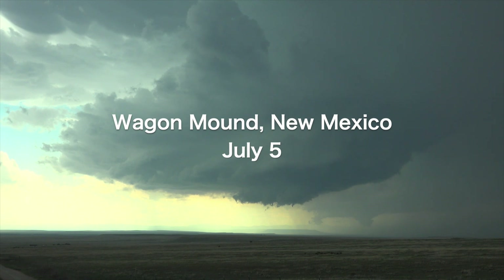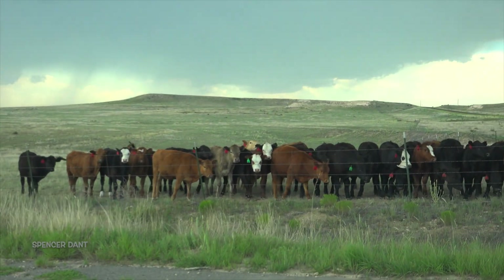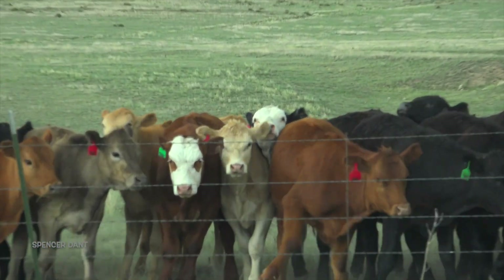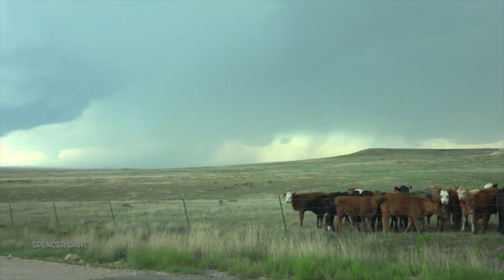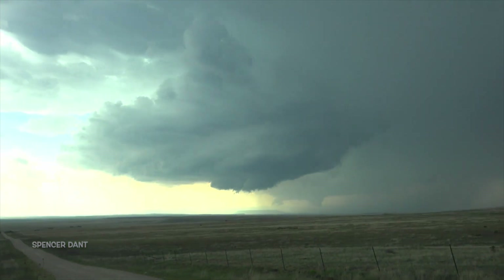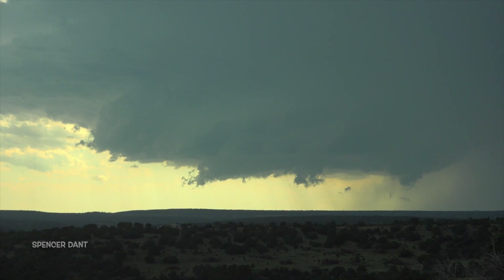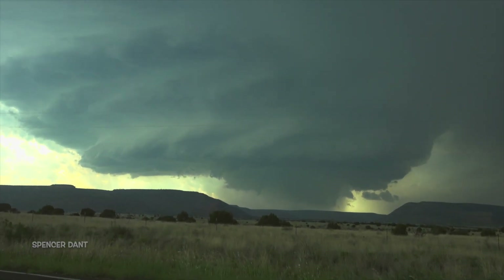New Mexico in the summer is a great place to find a nicely structured supercell rolling aimlessly over open grassland prairie. Just remember to watch out for the local wildlife. Oh my goodness — look at that, that is a funnel cloud.